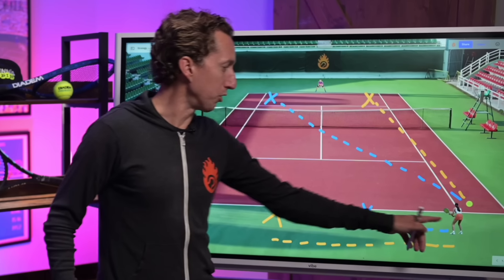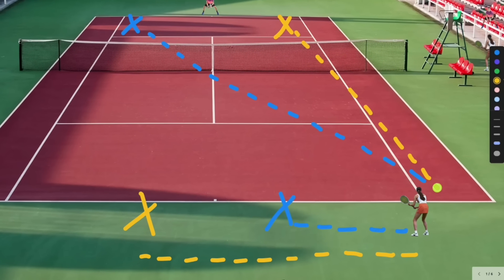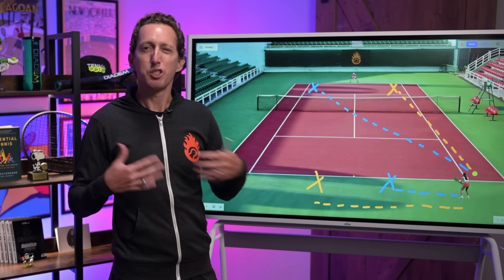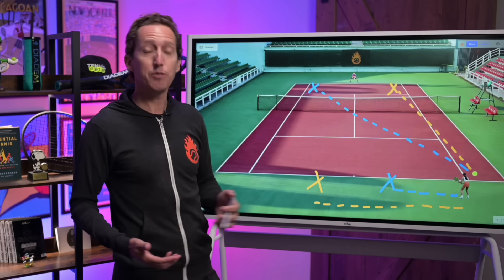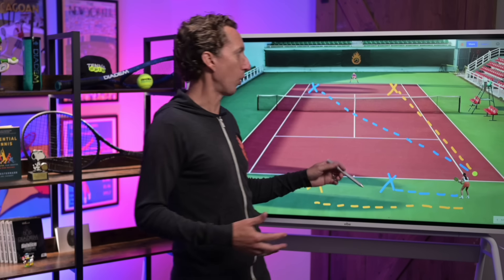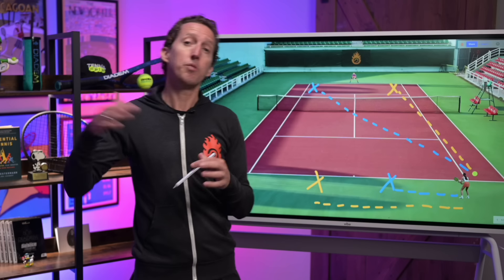Let's pretend you're in the middle of a singles point and you've just been pulled out to your forehand side, making contact with the ball right here on the edge of the singles court. On paper, you've got two main choices: you can aim for the yellow X, which is a down-the-line shot, or you can aim for the blue X, which is a cross-court shot. When you aim for the yellow X, the court is shorter in that direction compared to cross court, so you have less physical space to aim for. The net is also a little bit higher towards the sideline than in the middle, so you have less margin for error over the top of the net.